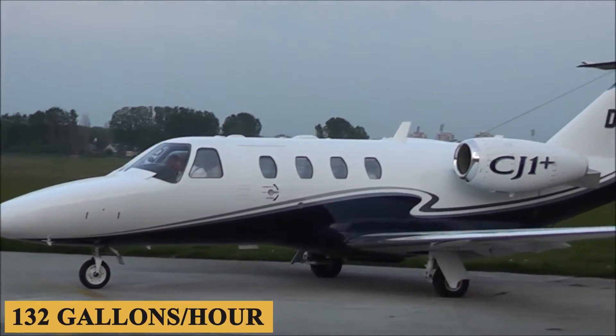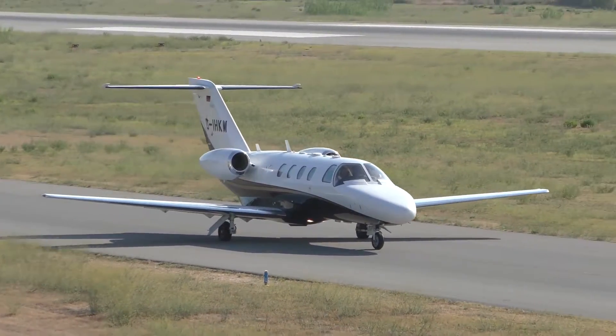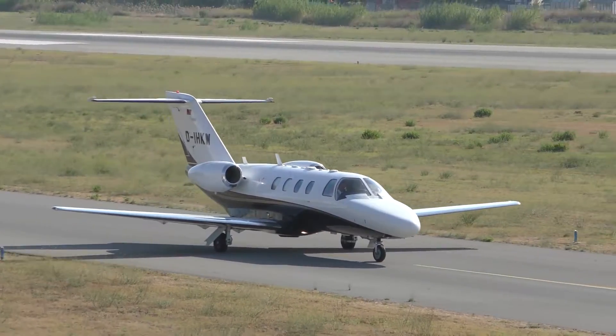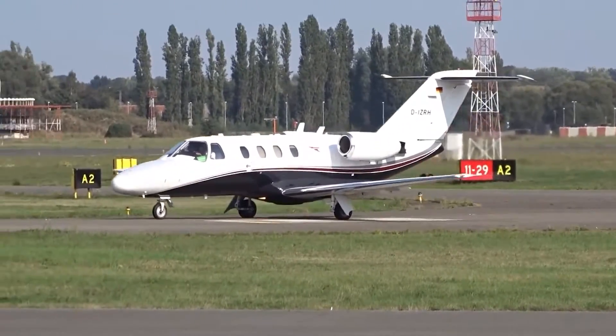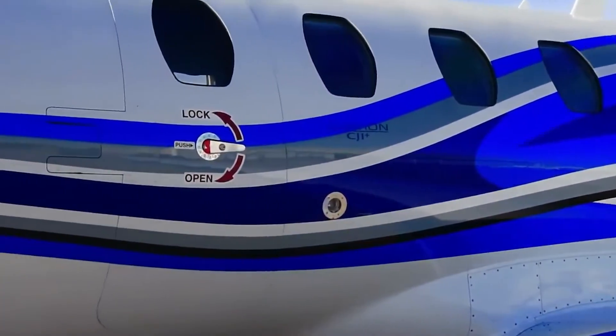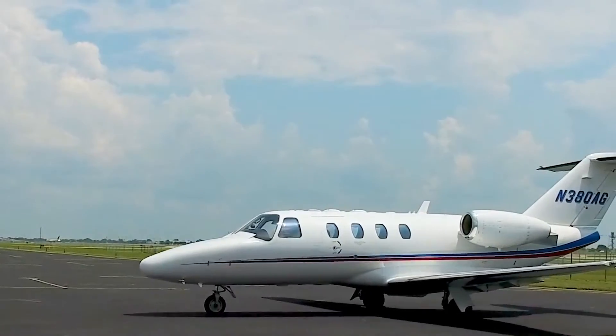Burning an average of 132 gallons per hour, fuel consumption is slightly lower than the CJ1, even though the CJ1 Plus has a slightly higher payload. Another of the CJ1 Plus's strong points also contributes to its low operating cost: the simplicity, but reliability, of its flight systems.